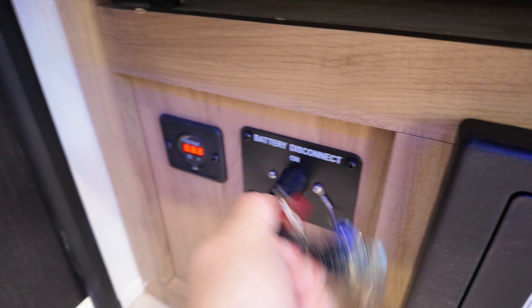Right below our refrigerator, we got our fuse box. To the left of that, battery disconnect — power down, power up. And then below, we got our propane alarm.